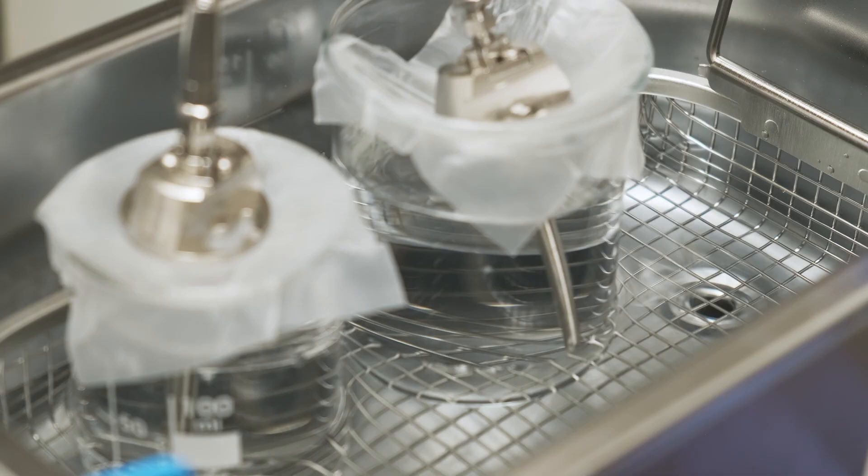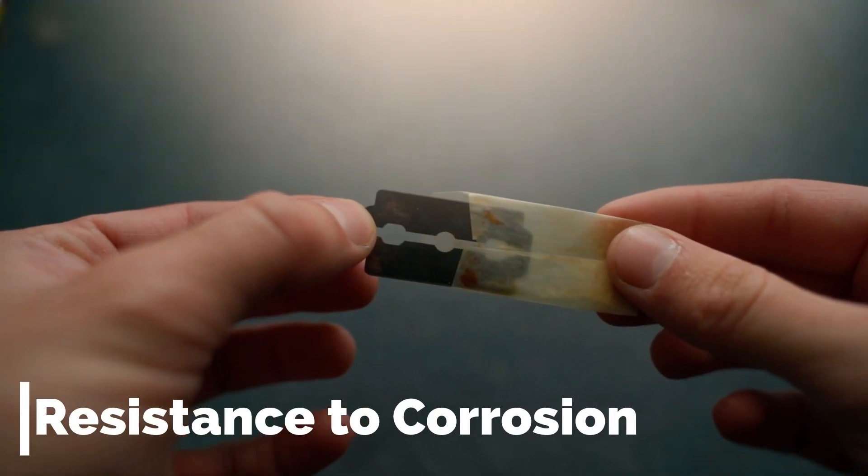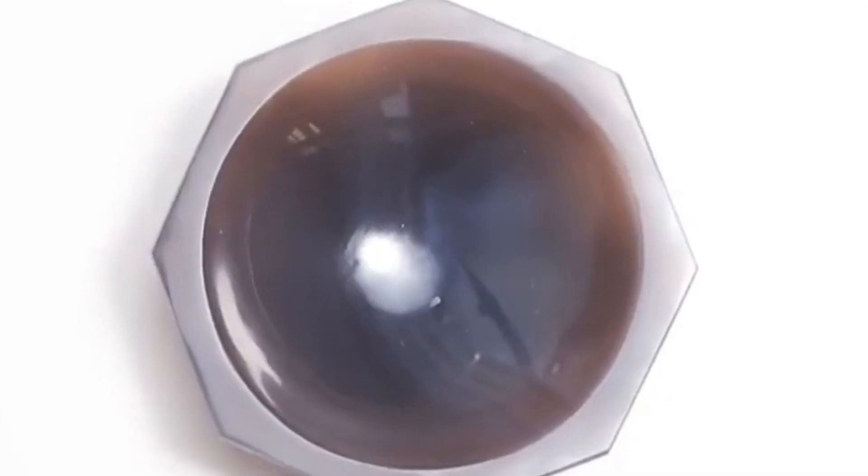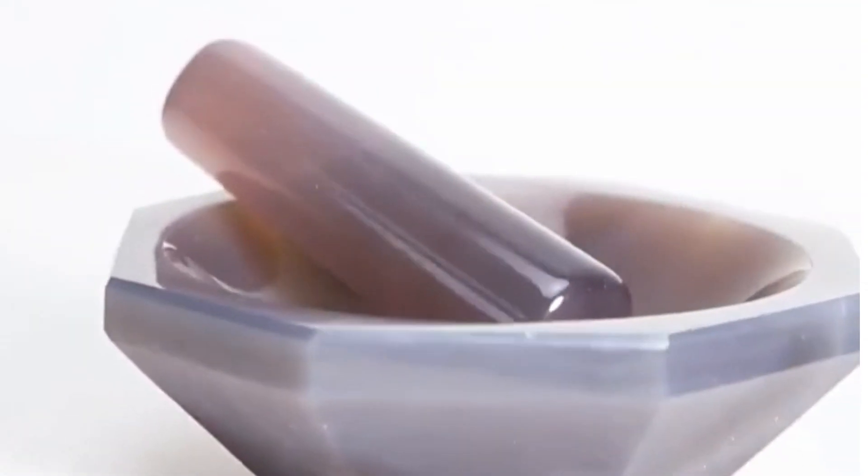Resistance to corrosion: agate is resistant to corrosion, ensuring that it remains in good condition over time even with frequent use. Unlike materials that may corrode and introduce unwanted elements into experiments, agate helps ensure that the laboratory environment remains stable, supporting accurate and reliable results.